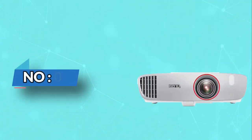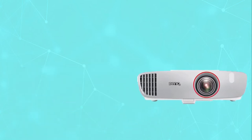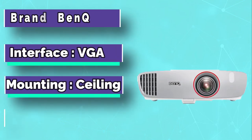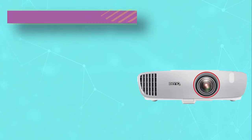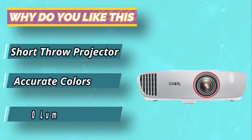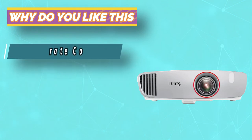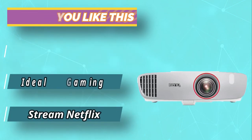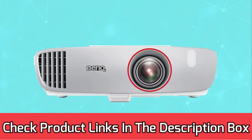Number 3: BenQ HT2150ST Short Throw Projector. The BenQ HT2150ST delivers 2,500 ANSI lumens brightness and WXGA resolution for large screen presentations in tight spaces. Equipped with a high contrast ratio of 22,000:1 and BenQ's BrilliantColor technology, it ensures you get the best from your presentation or entertainment. The HT2150ST fits right into the corner of your living room or classroom. For current prices and discounts, check links in the description box.